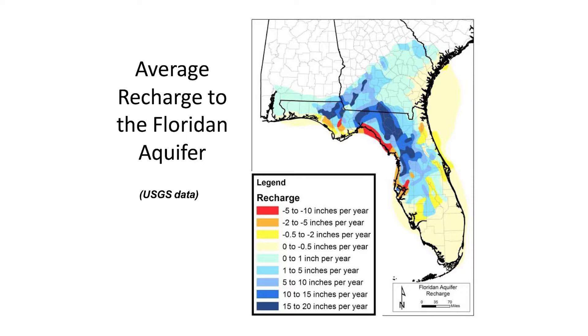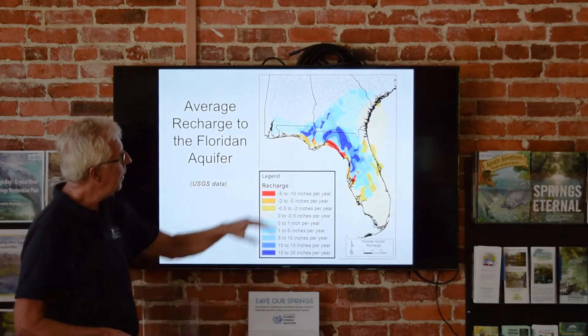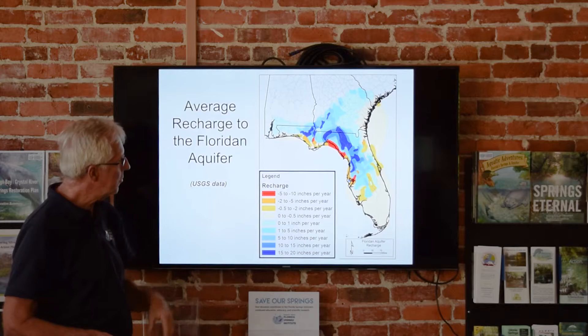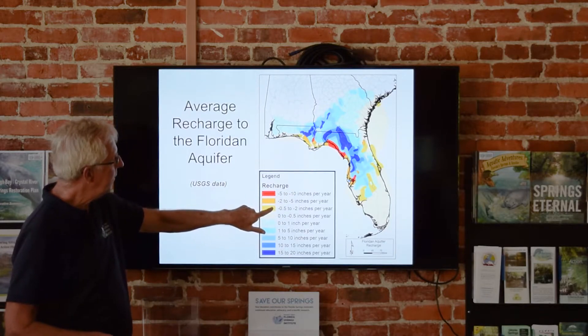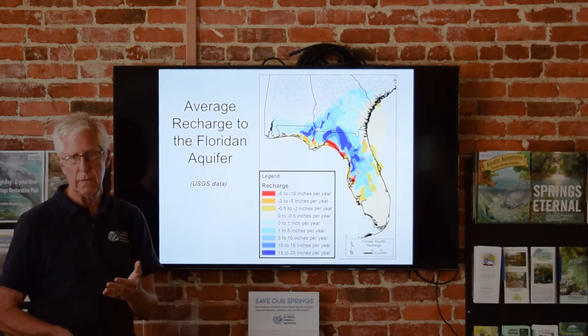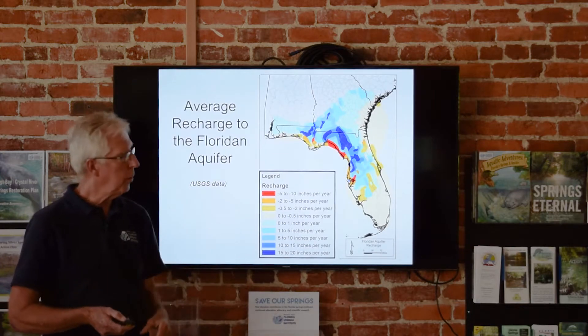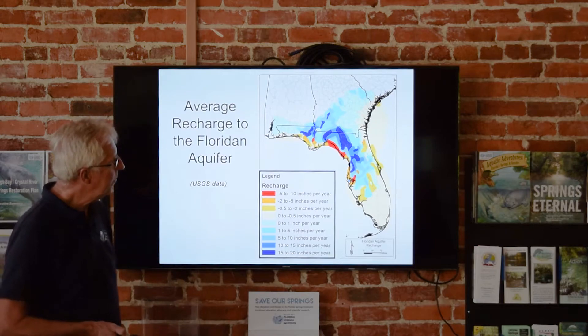This is the recharge map, produced from USGS data. From this we can go to every water management district and estimate their income to the Florida Aquifer — how much rain is recharging in the Suwannee River Water Management District, in the St. Johns, Southwest, Northwest, and in Georgia. Near the coast you're actually in areas of discharge where recharge is negative. Yellow, orange, and red are areas of discharge — that's where the springs are discharging. Probably 85% or so of the total natural discharge from the aquifer is through springs.